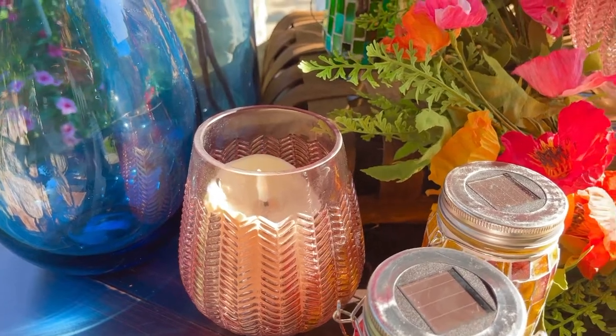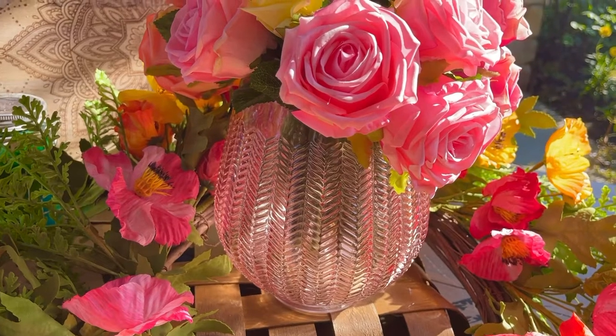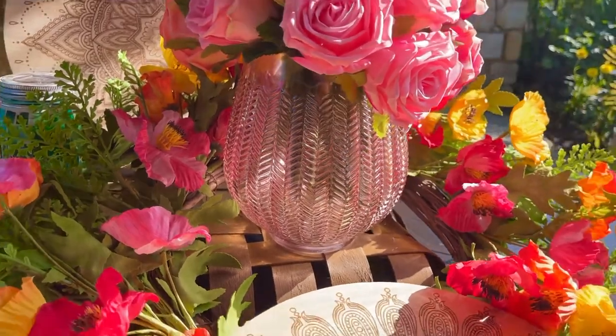Talk about rose-colored glasses, because everything looks better when it's a rose tone. It's one of the reasons I always love having roses and pinks in any room — it just makes everything soft and beautiful.